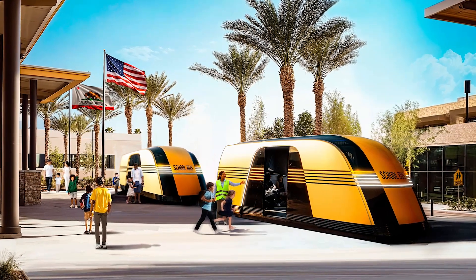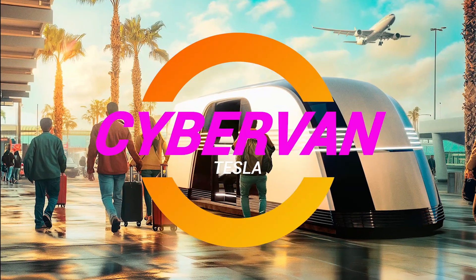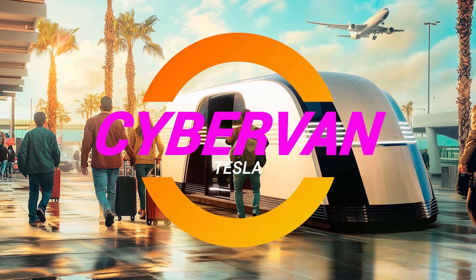Ladies and gentlemen, gather around because I have some juicy news fresh off the Tesla grill. Tesla has just unveiled their latest creation, the Cybervan.